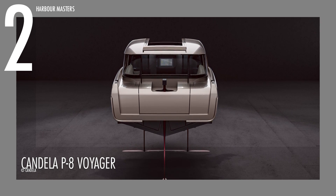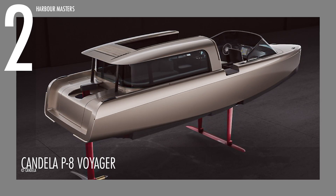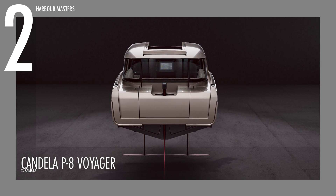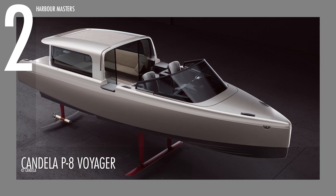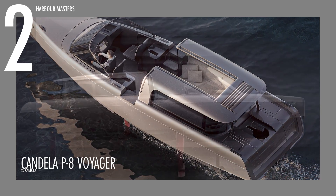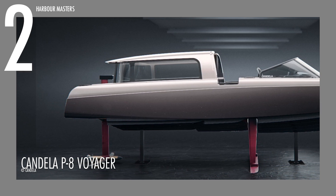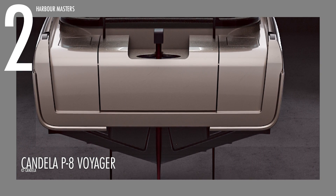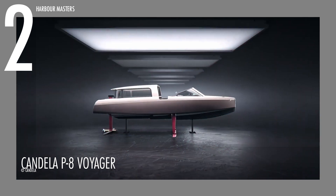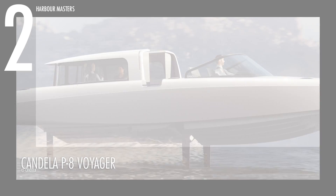The P-8 Voyager reaches places no other electric boat can. Propelled by a 69-kilowatt-hour Polestar battery and driven by the Candela C-Pod motor providing 45 to 50 kilowatts, it glides at a service speed of 22 knots (25 mph) with a range of 40 nautical miles (46 miles). Measuring 28 feet 4 inches (8.64 meters) in length and 4 feet 8 inches (2.55 meters) in width, with a gross weight of 4,409 pounds (2,000 kg), it accommodates six passengers and two crew. Prices start at $485,000 USD.